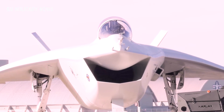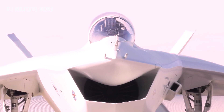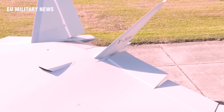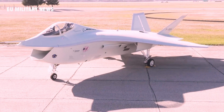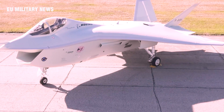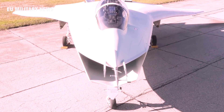Boeing had two demonstrators. The X-32A and the X-32B both flew in 2000 and 2001, logging over 140 test flights. They showed off their speed at Mach 1.6, in-flight refueling ability, and side weapons bay operations that could hold six air-to-air missiles.